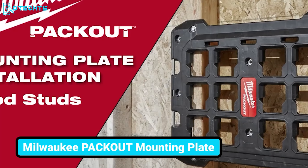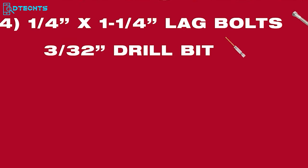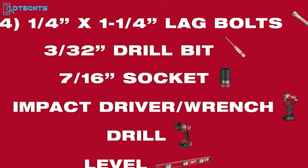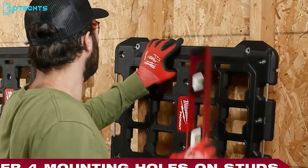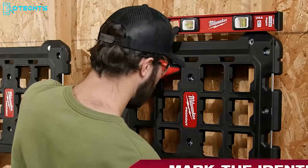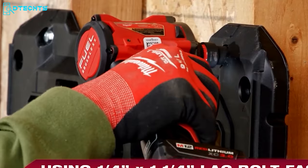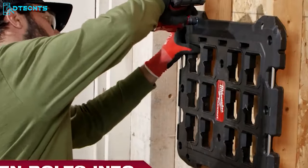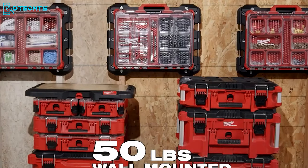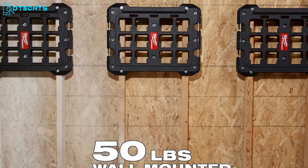The Milwaukee Packout Mounting Plate is ideal for storing all the needed tools on the wall. You need lag bolts, a drill bit, sockets, an impact wrench, a drill, and a level to set it up. First, center four mounting holes on studs to ensure the plate is leveled. Next, mark the indented holes with a marker. Pre-drill holes with 3/32-inch drill bits. Use standard lag bolts to fasten the mounting plate to studs. Fasten bolts into pre-drilled holes and you're done. These mounting plates have up to 50 pounds weight loading capacity, allowing you to store all the needed tools safely in sight.